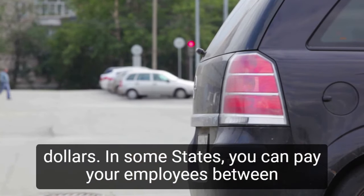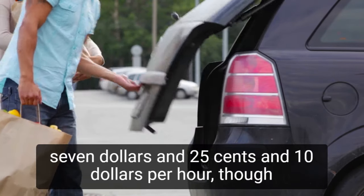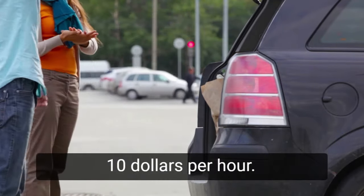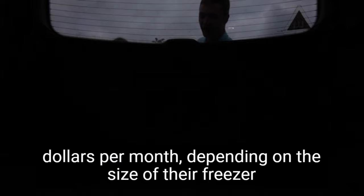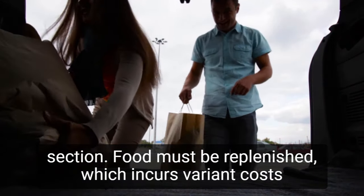In some states, you can pay your employees between $7.25 and $10 per hour, though in major cities that figure may be much higher, and there are currently 12 states with a minimum wage of more than $10 per hour. Utilities can be costly, costing a grocery store up to $5,000 per month depending on the size of their freezer section. Food must be replenished, which incurs varying costs.